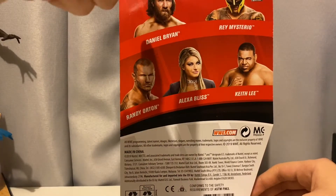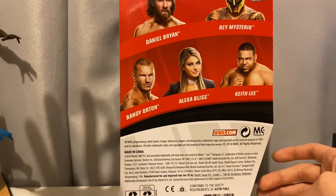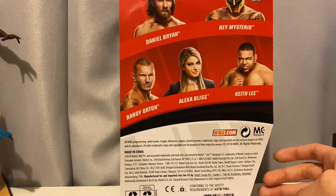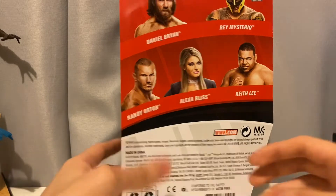On the back we have the rest of the figures in the wave: Danny O'Brien, Rey Mysterio, Randy Orton, and Kieve Lee. Of these, pretty much nobody's going to get them except Kieve Lee and Alexa Bliss — those are the must-haves from the set. When I went to Target, the only ones they had were the Alexa Bliss and the Rey Mysterio. I guess people aren't buying it, but it's a really different type of Alexa Bliss figure so people should get it.